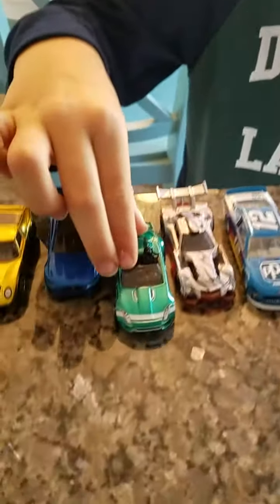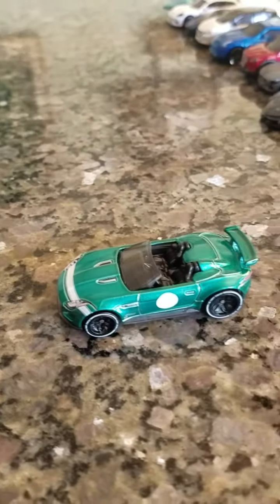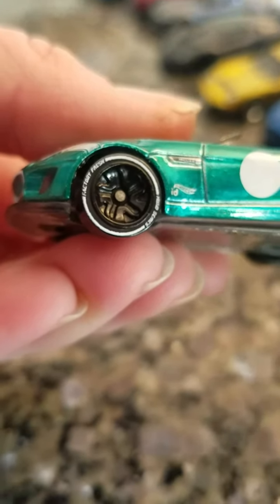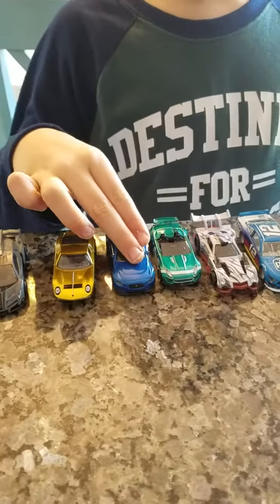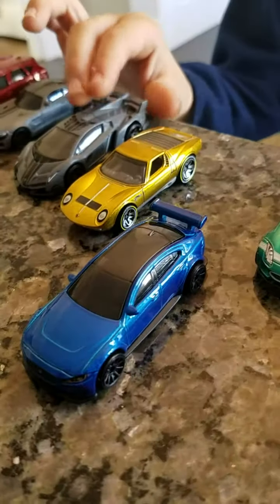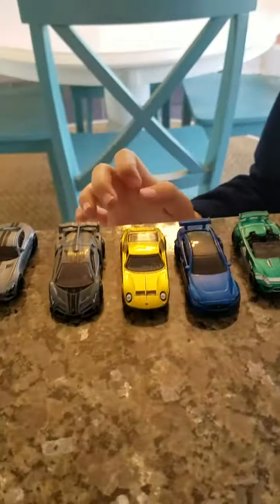Next we have the Jaguar F-Type Project 7 — another Portal car here, and this one is Factory Fresh. It's another Jaguar but not a Portal car: the Jaguar XESV Project 8. I have an orange version of it, but that one's a bit older. This is the new version — the blue — just came out.